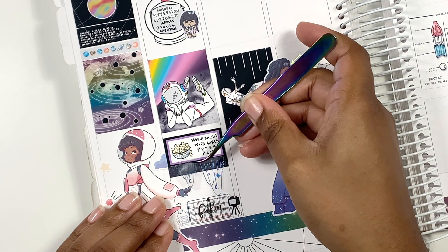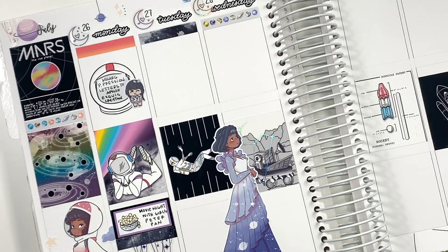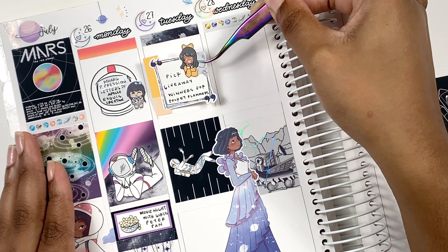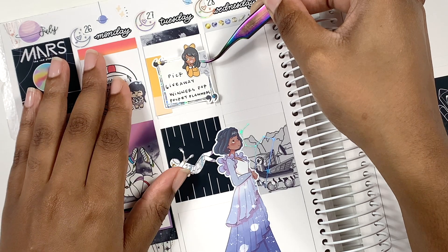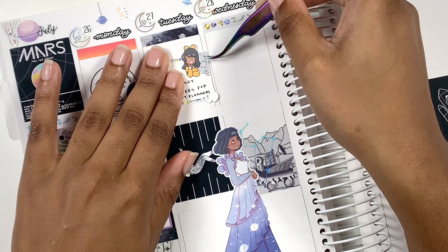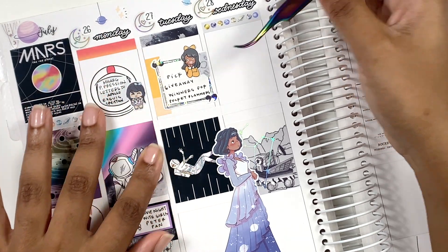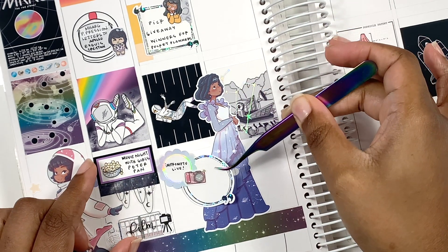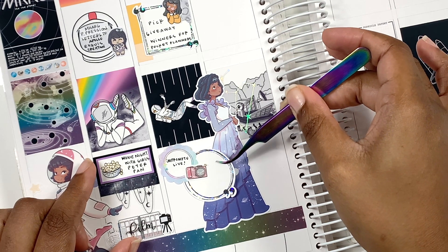I ended up pulling in a box from Indian Ivy Ink with a doll from Paper Dolls, and did some layering with the kit elements. I used that to mark that I picked my giveaway winners for my two pocket planners I was giving away. Both those girls responded to their notifications quickly, so I did get those out to them — that was super cute.